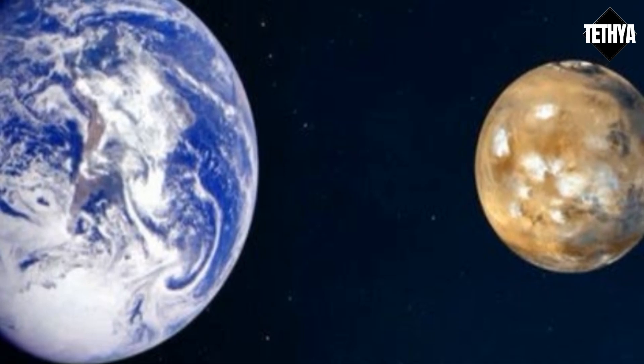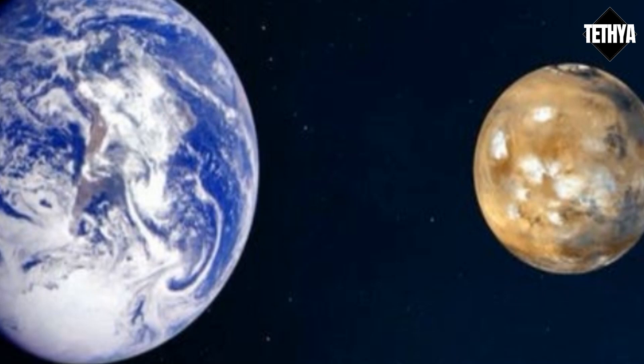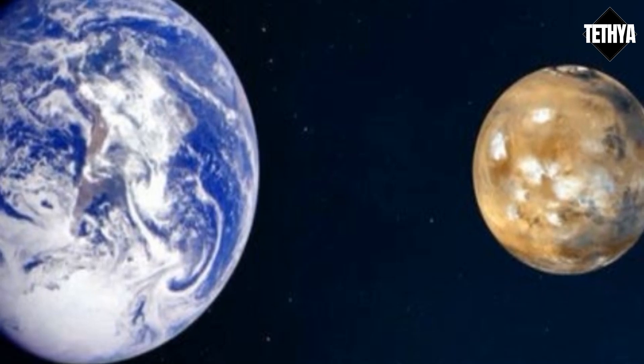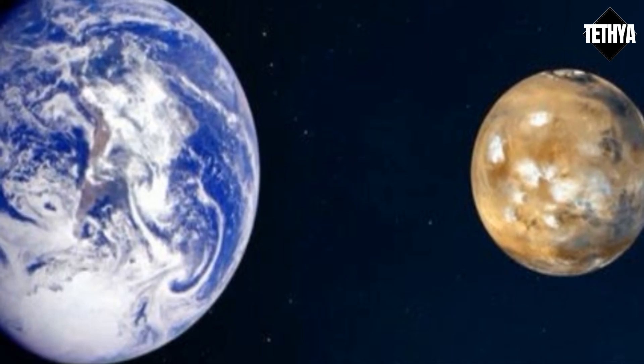To make Martian oceans as deep as Earth's, you'd need to ship out about 20% of our own ocean water. And this would be terrible for our marine life. Leave the Earth's oceans where they belong.